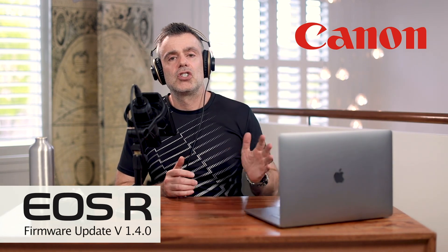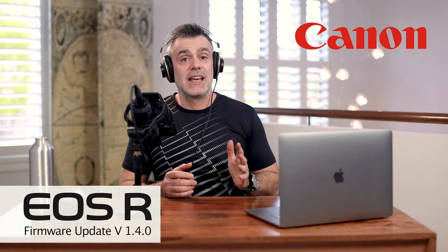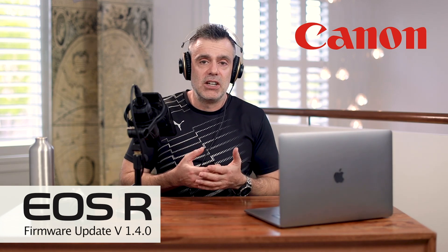Overall, not a huge change to the software that runs the camera in any way — no additional features or capabilities, just some well sought-after improvements that make the EOS R perform even better than it did out of the box.